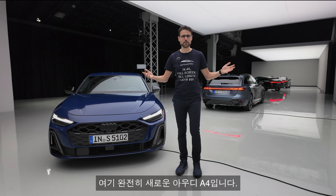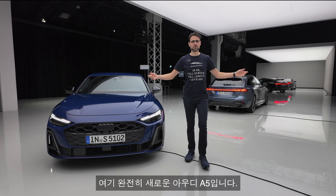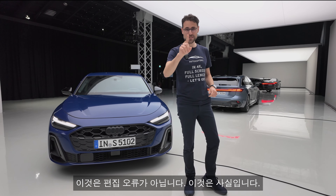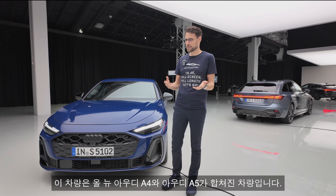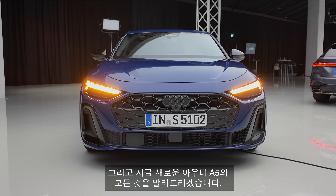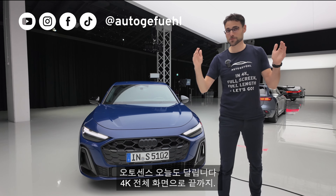This is the all-new Audi A4. This is the all-new Audi A5. This is not an editing error — this is the truth. Because this vehicle here is the all-new Audi A4 and the Audi A5 in one. It is called the new generation of the Audi A5. And I'll tell you all about this in 4K, full screen, full length. Let's go.